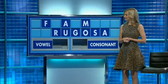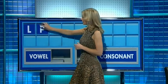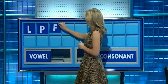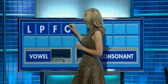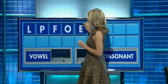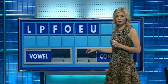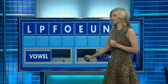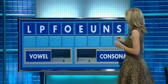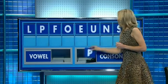Anything else to draw? Incredibly popular and it features Popeye's. Please. Thank you Chris. L. And another? P. And another? F. And a vowel please? O. And another? E. And a third? U. And a consonant? N. And another? S. And another consonant please? And the last one? P.